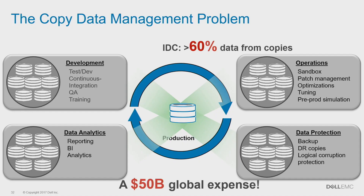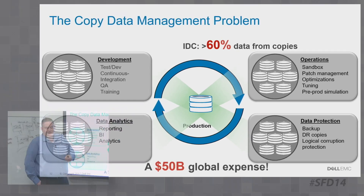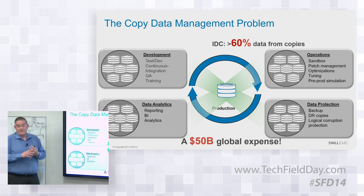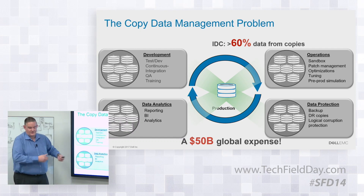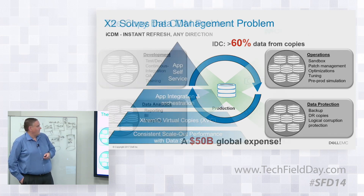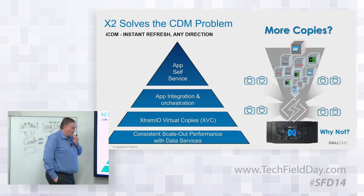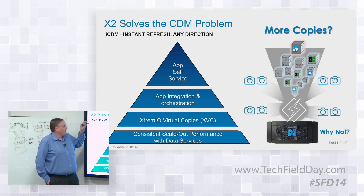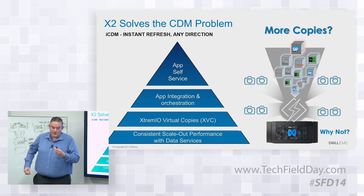IDC says 60% of data comes from copies. We have to worry about copies - lots of them. If you think about SAP shops, classic SAP, Epic, Oracle databases, or any type of database, almost every production database has a development database, sometimes a QA database, sometimes many QA databases, sometimes integrity checking for the application. There are certainly a ton of copies. Making lots of copies is an excellent use case for ExtremeIO.